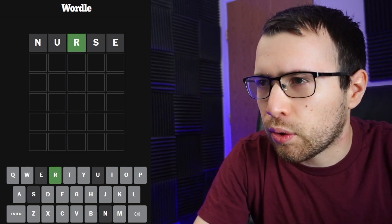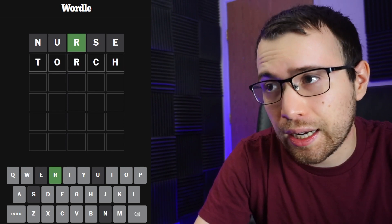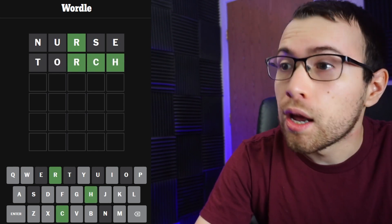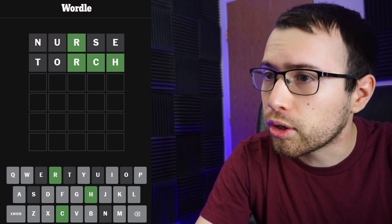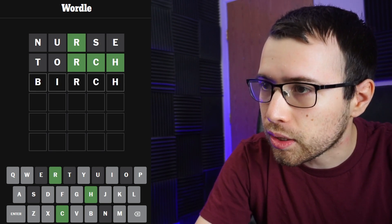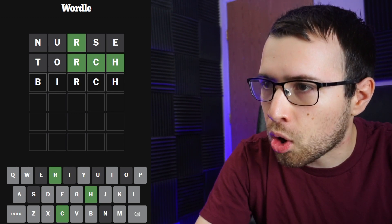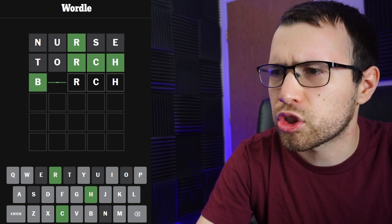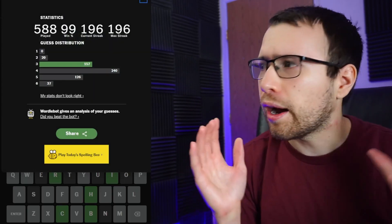I could do something like 'torch' — that could get some really good information. Let's put in torch. It's not torch, but it does end in R-C-H. We've used up O, U, and E, so we have an A or an I. It could be 'birch.' Let's put in birch — it is birch! A super fast solve.